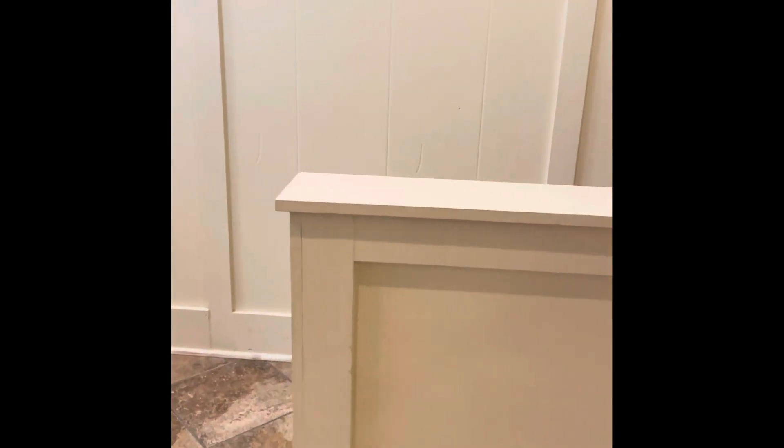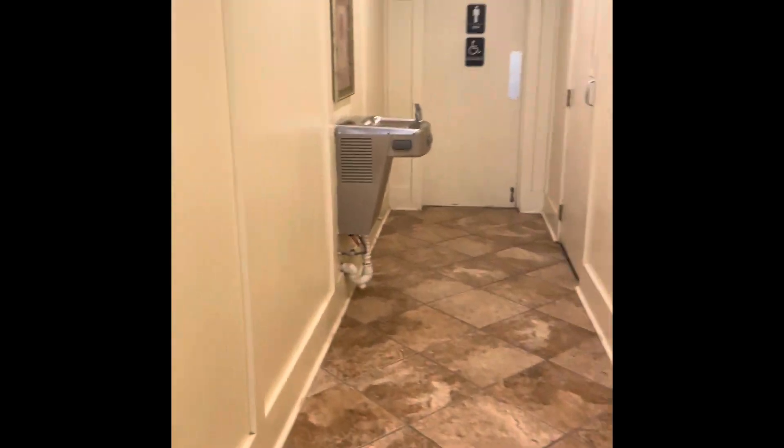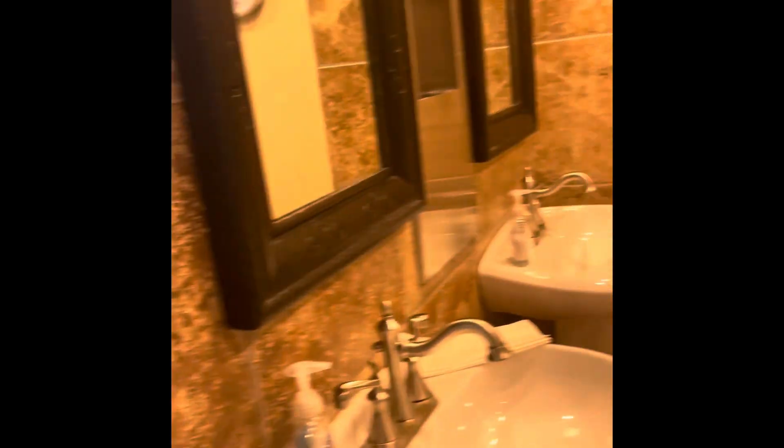So we're going to go downstairs. Should we go to these bathrooms first? The bathrooms are pretty nice. They're both pretty much the same. So go around the corner there. This is the first set of bathrooms.